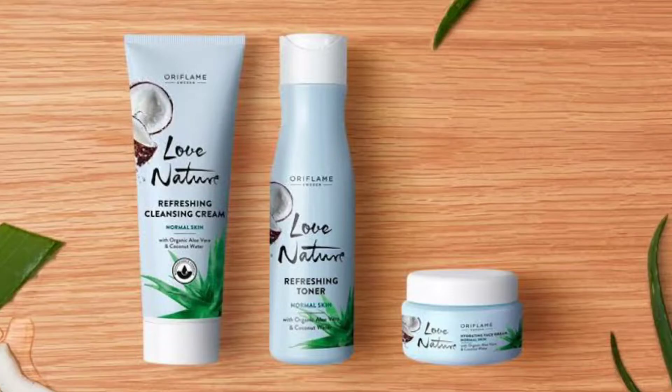In the month of January, Oriflame is launching two ranges in the Love Nature category. The first one is Aloe Vera and Organic Coconut Water. In this range, there are three new products: a cleansing cream which is a face wash or cleanser, a toner which will soothe your skin and tighten the skin pores, and a cream to moisturize your skin. These products are suited for normal to combination skin and sensitive skin.